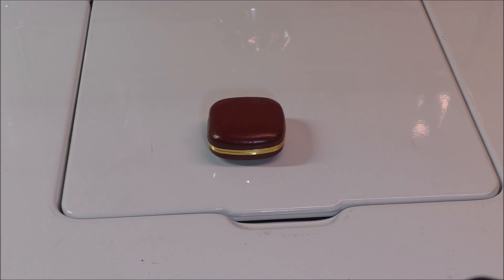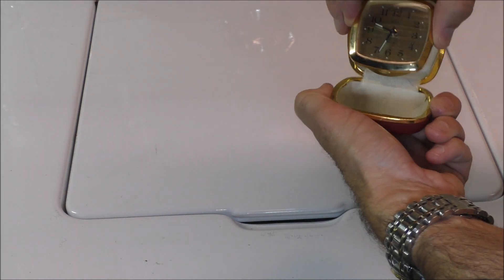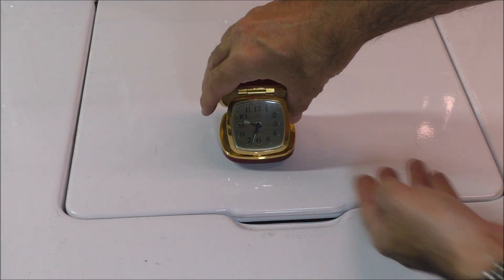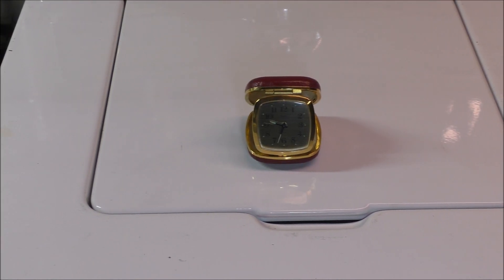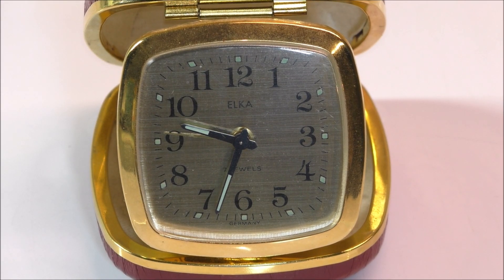I have this interesting little box here that I want to show you — what is in the box? It's not a jewelry box, it is actually a travel alarm clock. I can't really see that too well; let me try to zoom in on it. It's got a very reflective face on the dial so it's hard to get a good shot of it, but it is an Elka brand travel alarm clock.